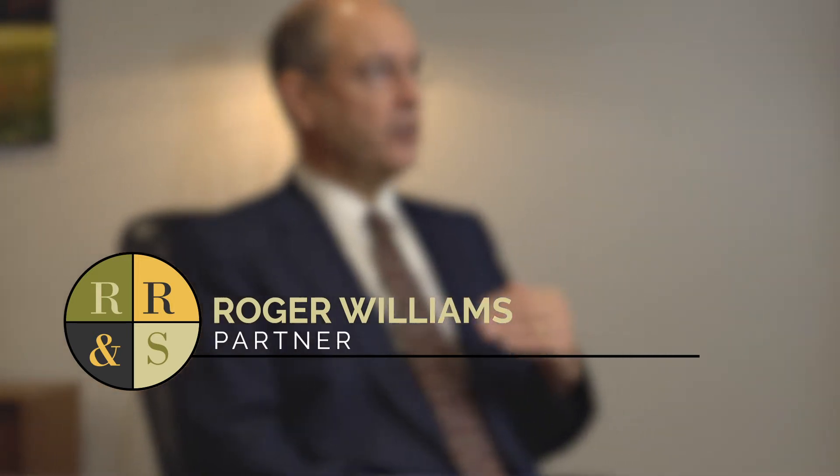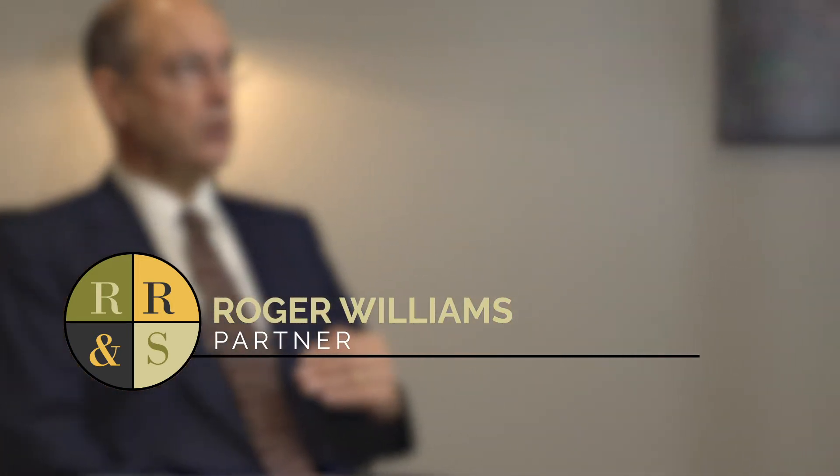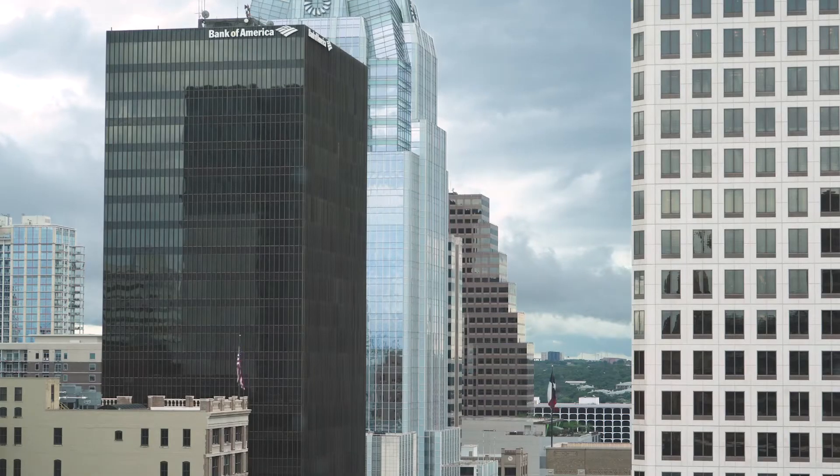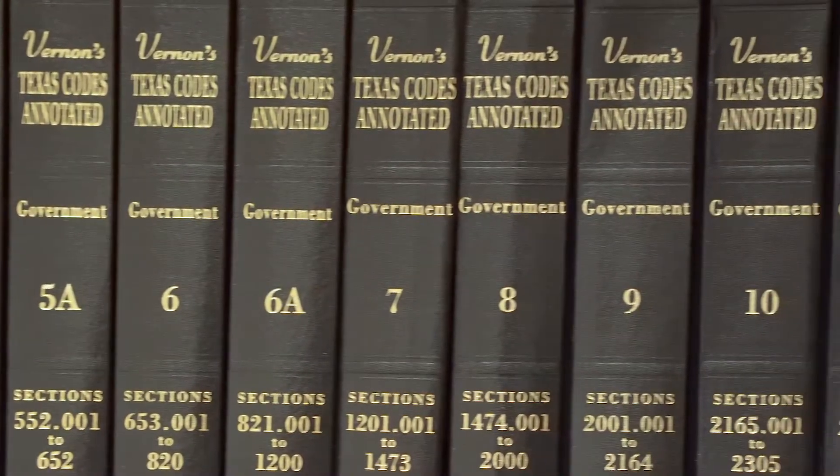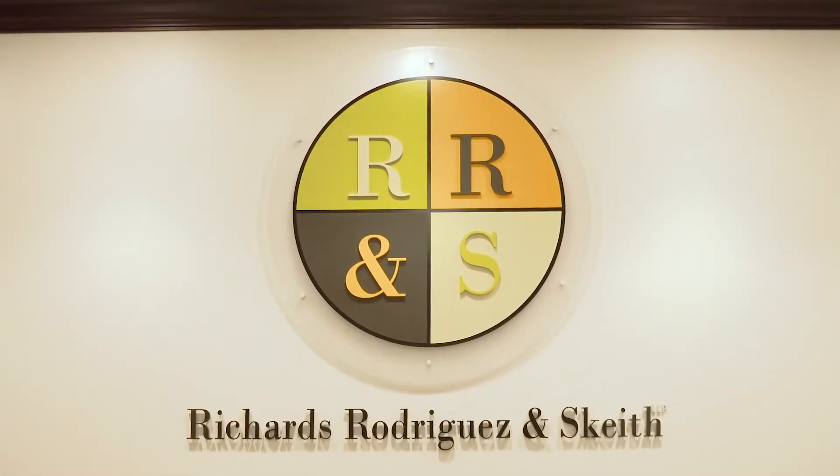Utility patents cover what the product does; design patents cover the ornamental features of the article. We think of design patents as the gold standard for protecting designs in the United States. They last for 15 years, you can use them to stop import of infringing articles at the border, and there's no intent requirement for infringement — if a bad guy is infringing your patent, you can stop them whether or not they know about it.